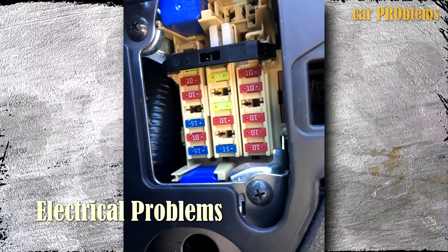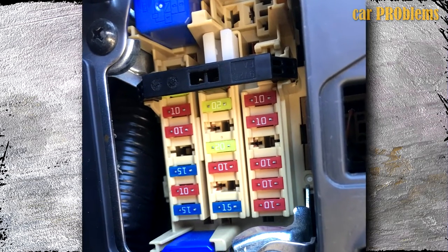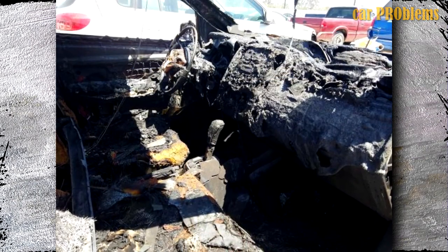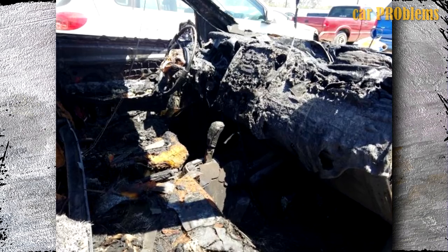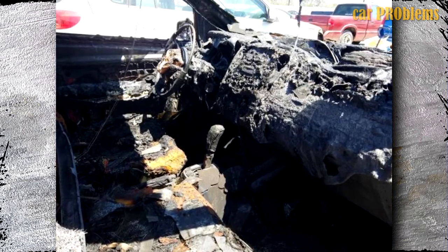Electrical Problems: As if the 2012 Nissan Versa's transmission wasn't bad enough, electrical difficulties were also mentioned as a key concern for this model year. The National Highway Traffic Safety Administration filed a report on the 2012 Versa for electrical issues that resulted in three crashes and three fires.